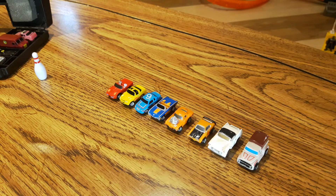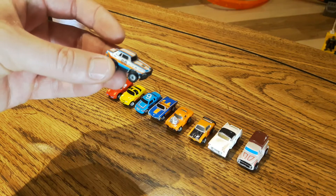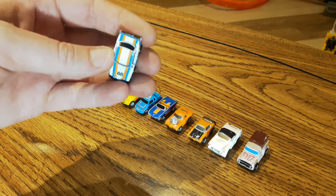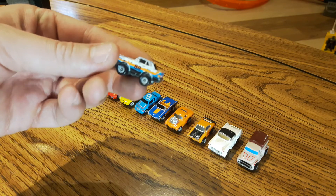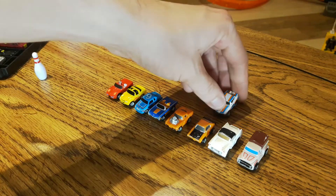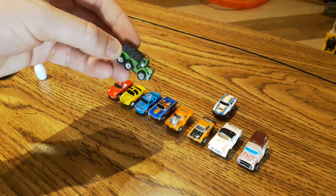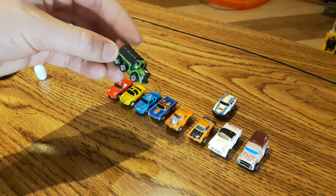Here we go — we've got a rally racer, number 88. Not sure of the make on it, can't quite tell, but cool colors. And then we have another army vehicle. It seems like everybody had army vehicles.